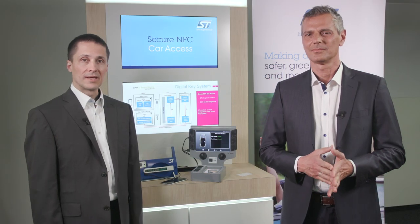The pairing and authentication sequence between the device and the authentication unit can be easily done via a secure NFC communication driven by the ST25R3920 NFC reader.